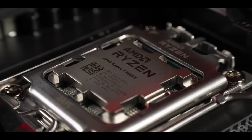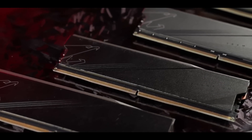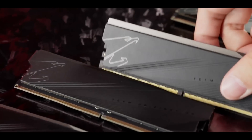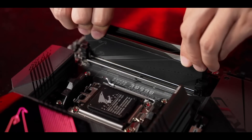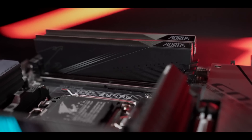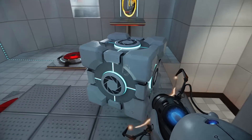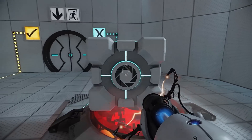The Ryzen 7000 series also currently sells below MSRP and goes on sale from time to time, reducing the price even further. So now is a good time to build a PC from scratch. Additionally, DDR5 memory and SSDs as well as other components are so cheap now that it may not be worth the risk to wait for the 14th generation, as the prices of other PC parts may change not in your favor — though no one can predict the future.